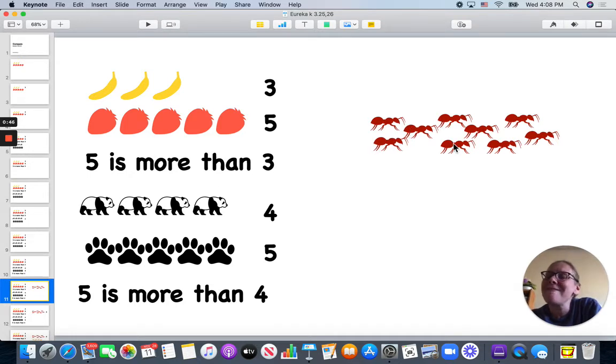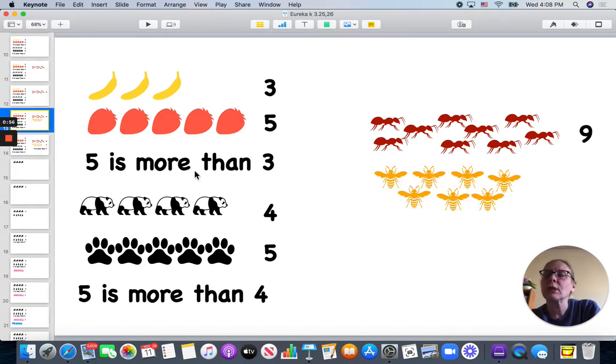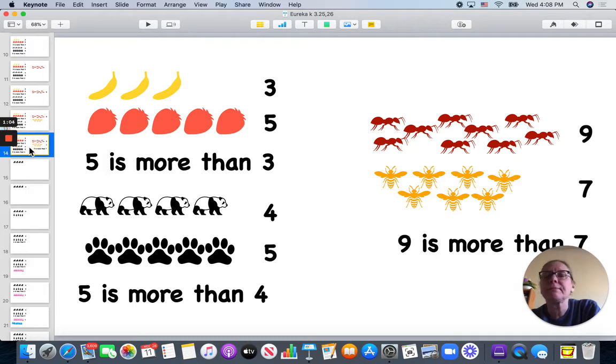Here I have one, two, three, four, five, six, seven, eight, nine ants, and I have one, two, three, four, five, six, seven bees. Nine is more than seven.